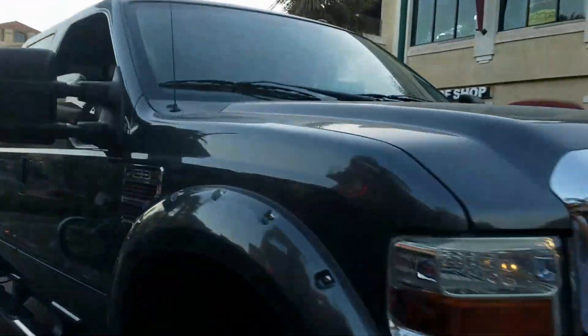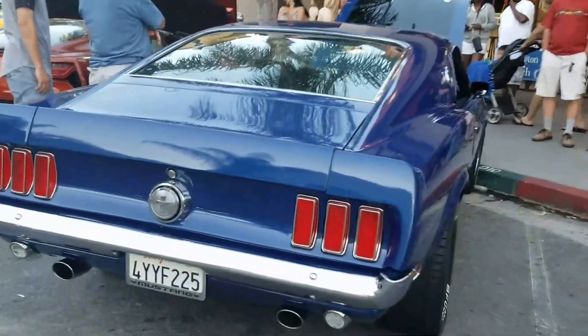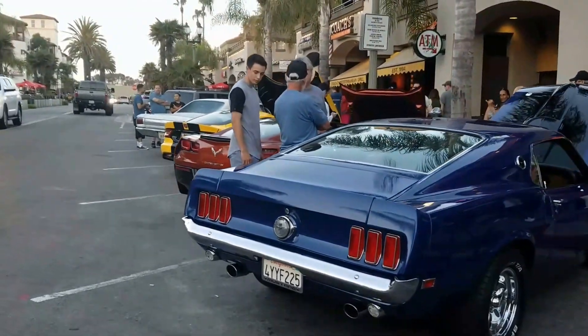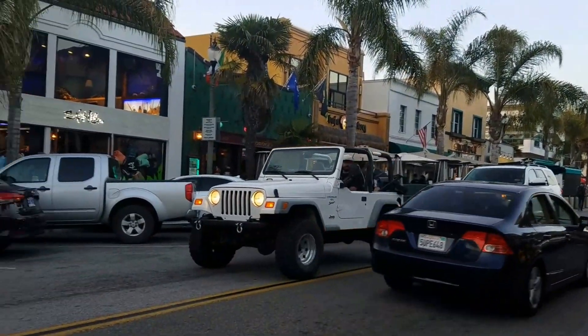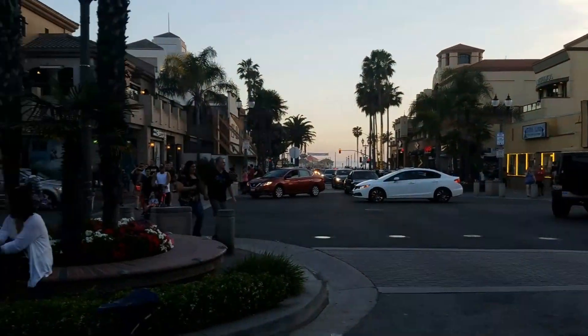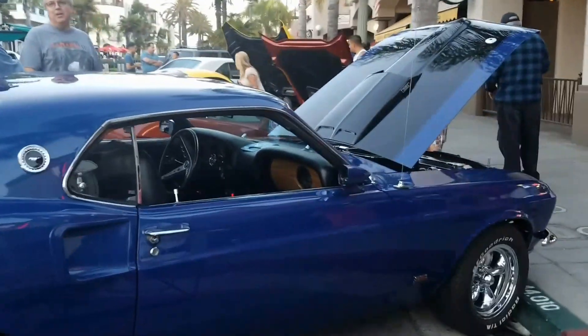Whoa, look at that — almost hit the Dano. Check it out. It's just about sunset time. I got to go grab a sunset. But this is what Main Street looks like on a warm Saturday afternoon. It was warm here at the beach today, warm inland. A lot of people have come down here.